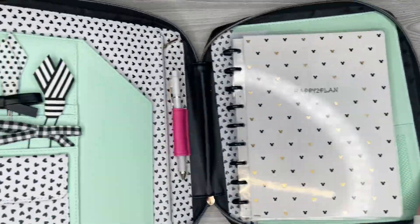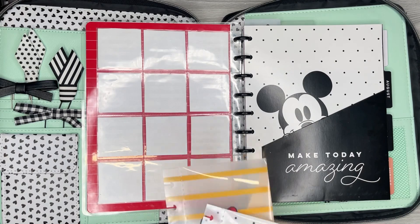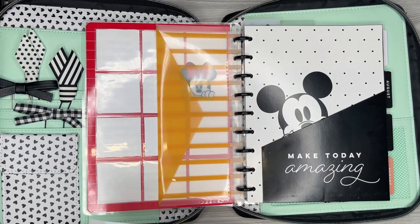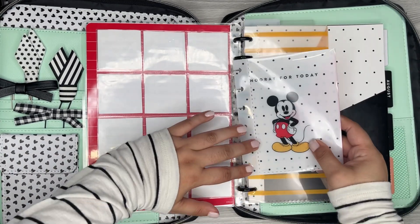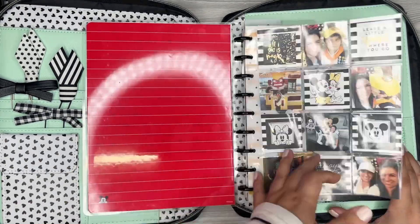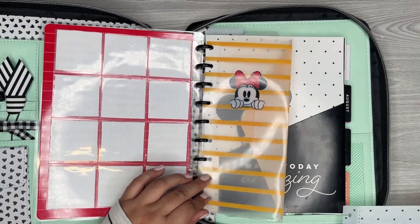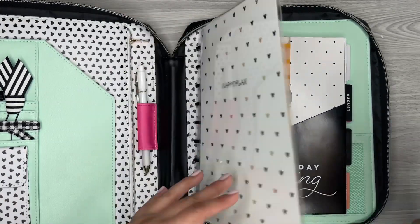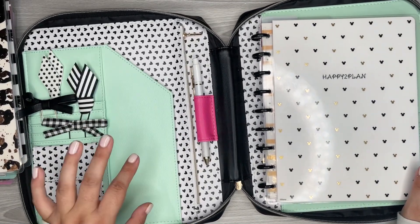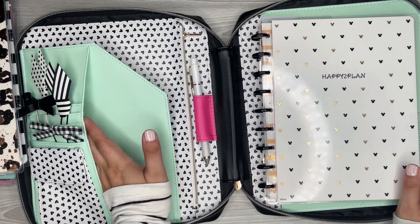Another thing I want to add in here are these little envelopes, just in case I have any receipts or anything like that. And I'll have another one — it's all Disney themed in here, which is really cute. I'm excited! Actually, I think I'm just going to do this one instead of both. I still have the pockets over here, and I'm thinking maybe I should stick in some pages and some sticky notes too.